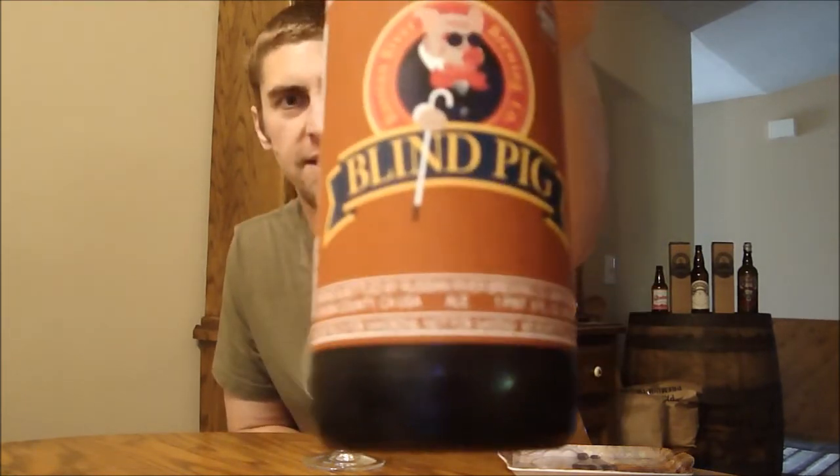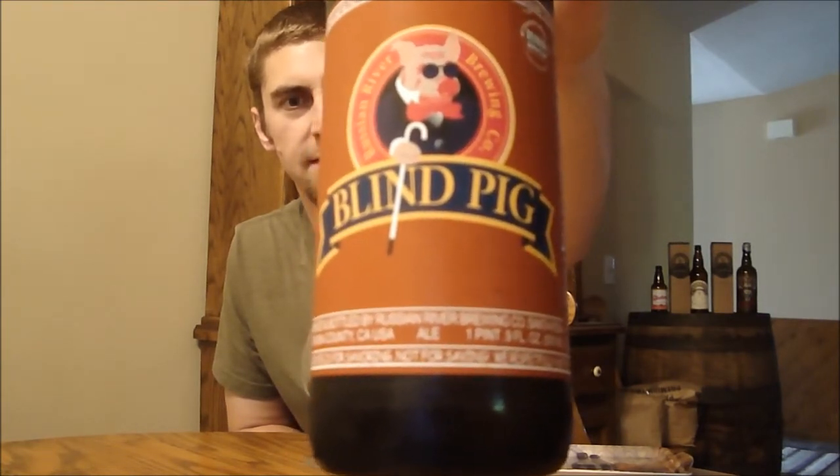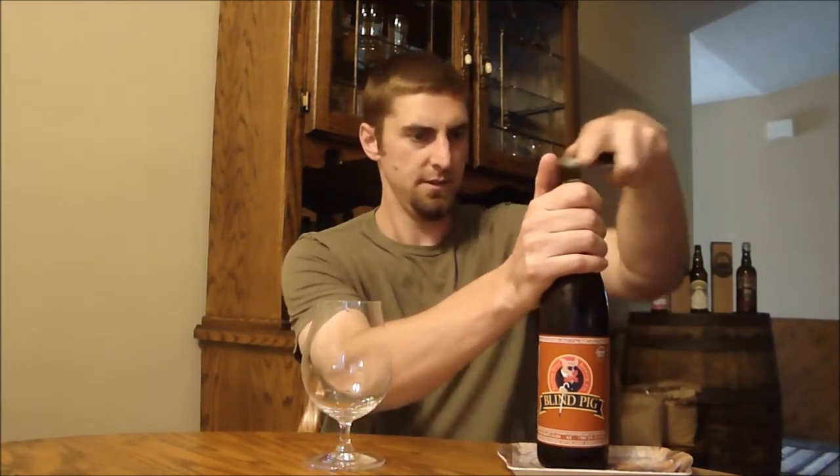It's 6.1% ABV, so it's on the low side for an IPA. Blind Pig — that was the name of the first brewery that Vinny started before moving up north to start Russian River. So Vinny is actually a San Diego guy, grew up around here, did the QUAFF homebrewers, then eventually started the brewery up in Temecula, which is just north of San Diego, not in this county.